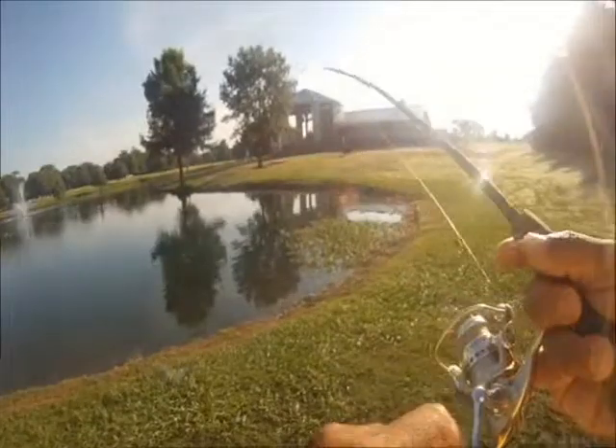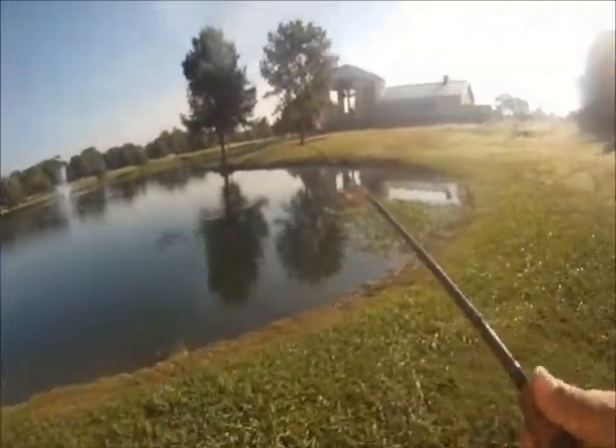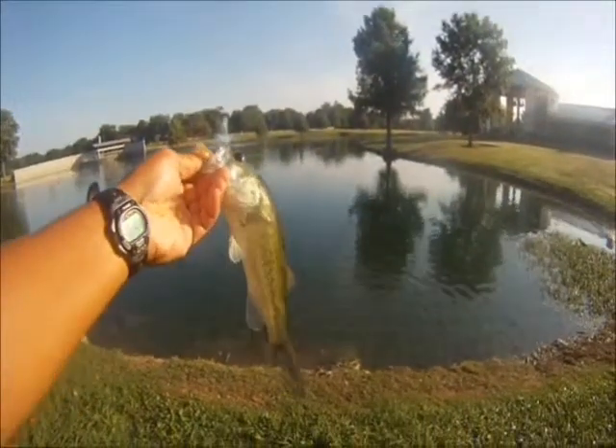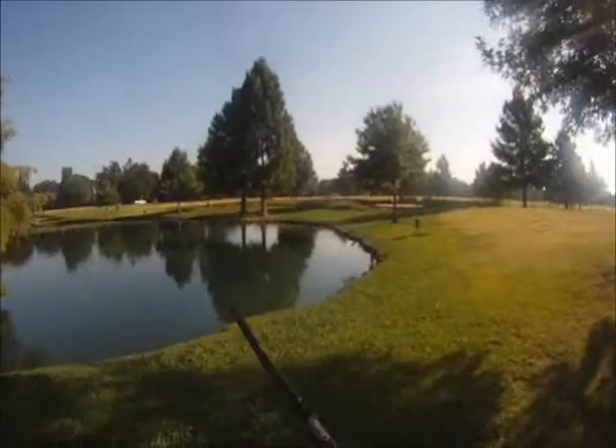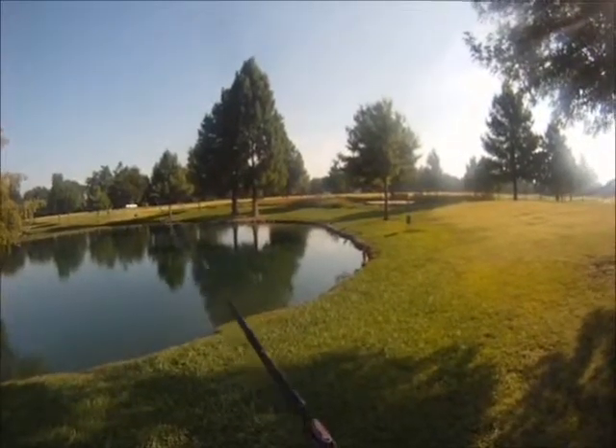This one's bass number three, also taking a Senko. They're not any bruisers, but still a lot of fun — steady action that we like when we check out Bethany.